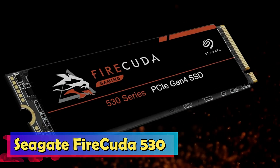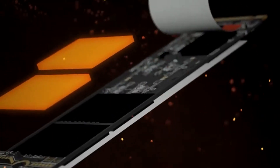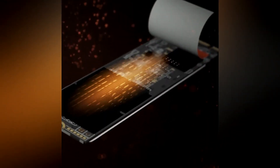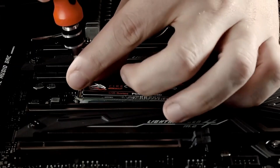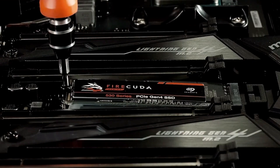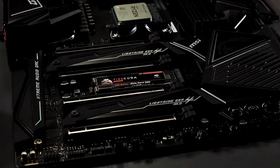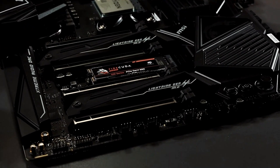Seagate Firecuda 530. The Seagate Firecuda 530 stands tall as a beacon of SSD technology, meticulously engineered for PS5 gamers. Boasting staggering sequential read speeds of up to 7,300 MB/s, it delivers lightning-fast load times, offering gamers a substantial edge in their gaming endeavors.